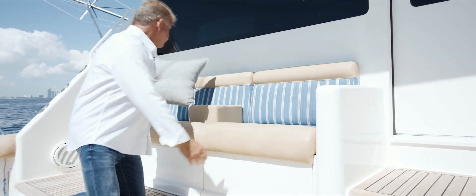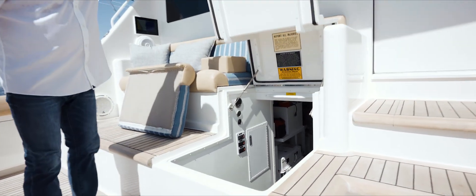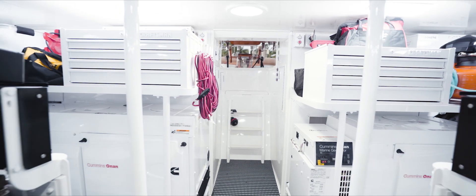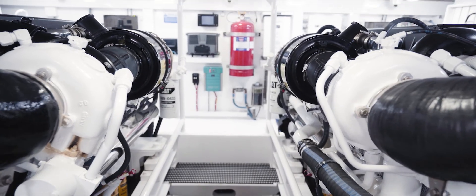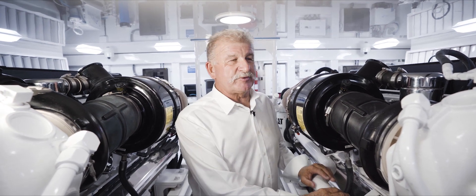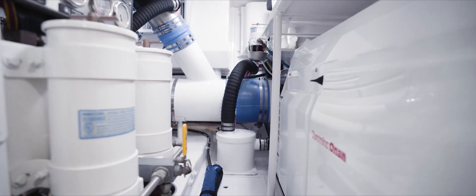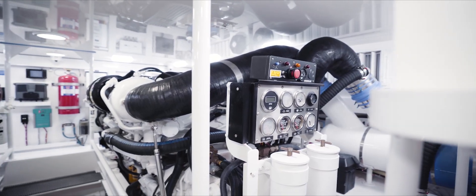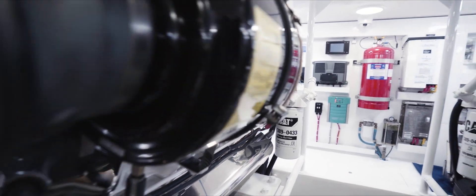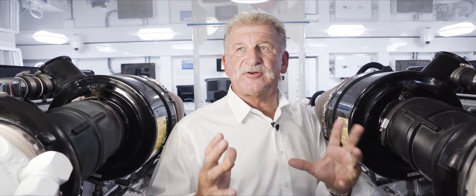Let's go down into the engine room. It's really easy access — just remove the pillow and cushion, lift up the lid, and you go down. We're down here in Lavish's engine room, and we've got C32A engines rated at 1825 horsepower. There's a couple of Cummins generators — 27.5kW and 21.5kW respectively. The whole engine room was all fitted out, including the engines, and we've got LED lighting throughout. As you can see, it is wonderful, clear and crisp in here.